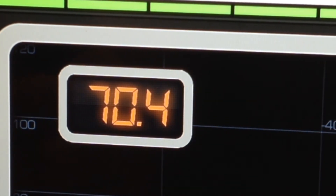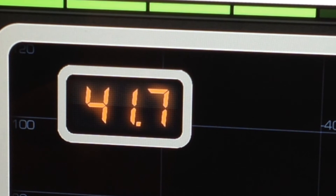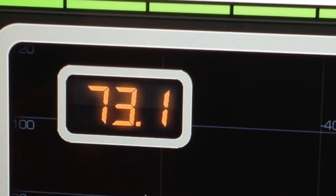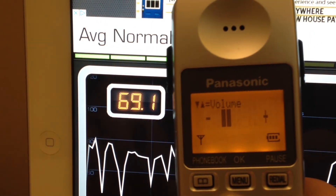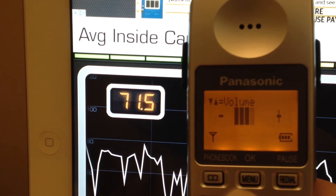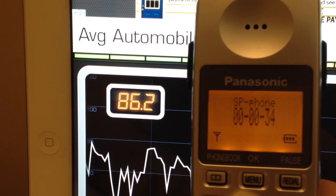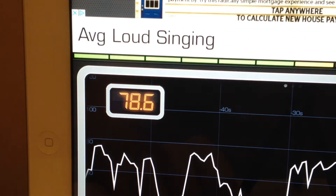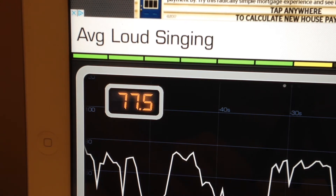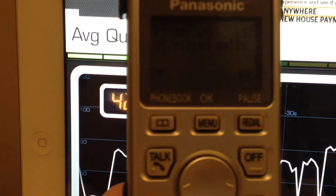Okay, here we go. We'll start off on low volume. [Weather recording plays.] This peaked at around 85 decibels, which is actually quite loud. Although this doesn't have the greatest quality, I have to say it does have a pretty good volume to it for being a handset speakerphone.